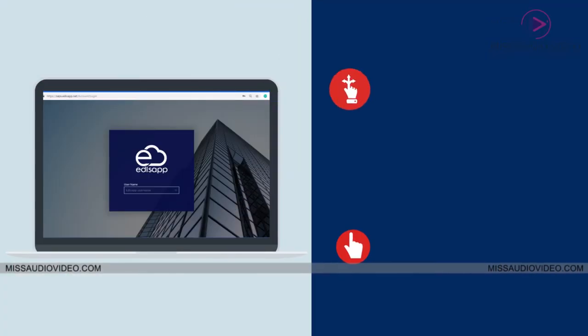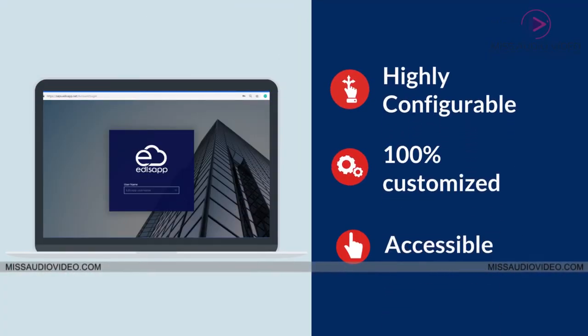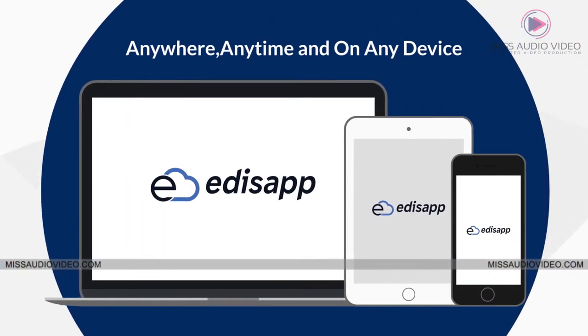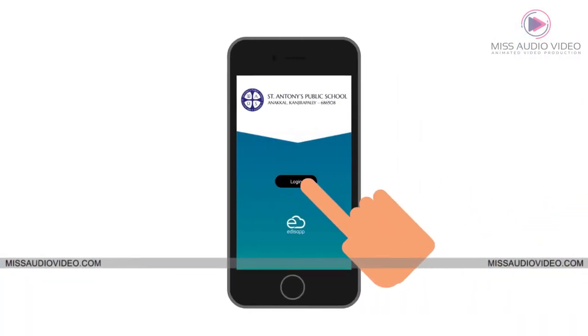Edisap is highly configurable, can be 100% customized, and is accessible anywhere, anytime, and on any device. With the school's own branded mobile application.